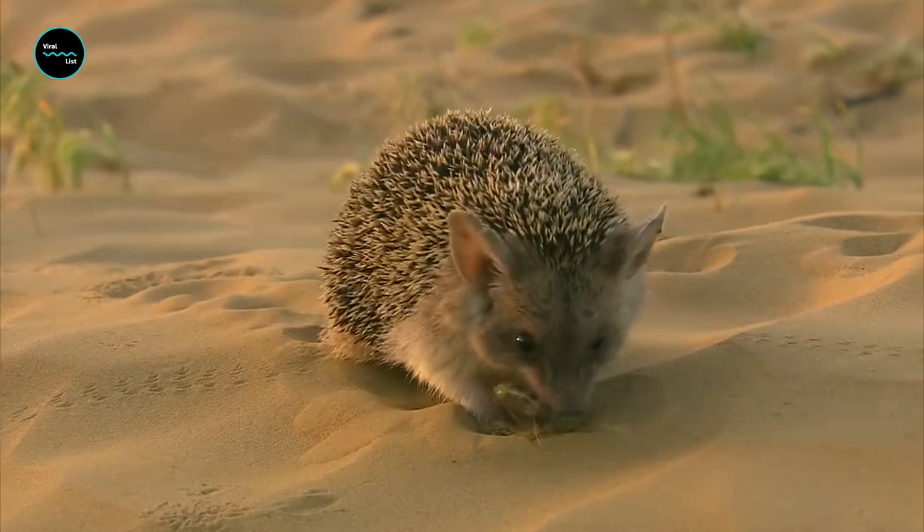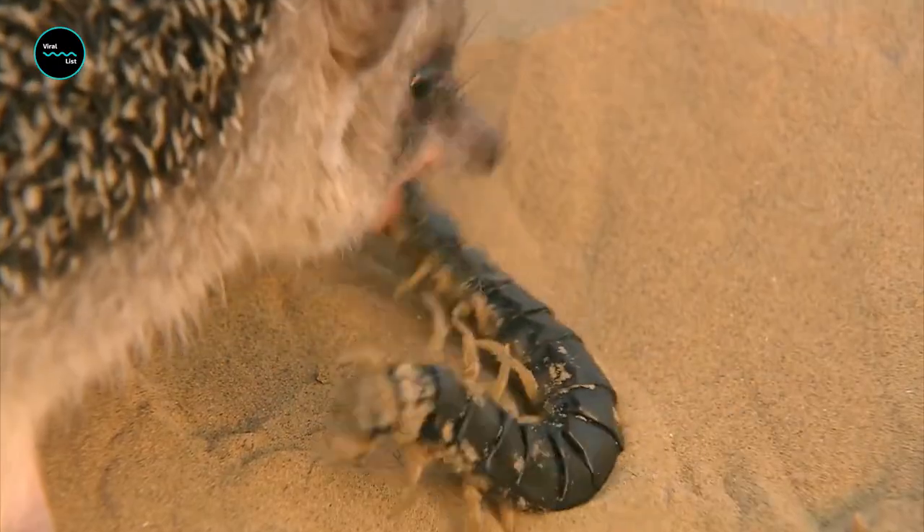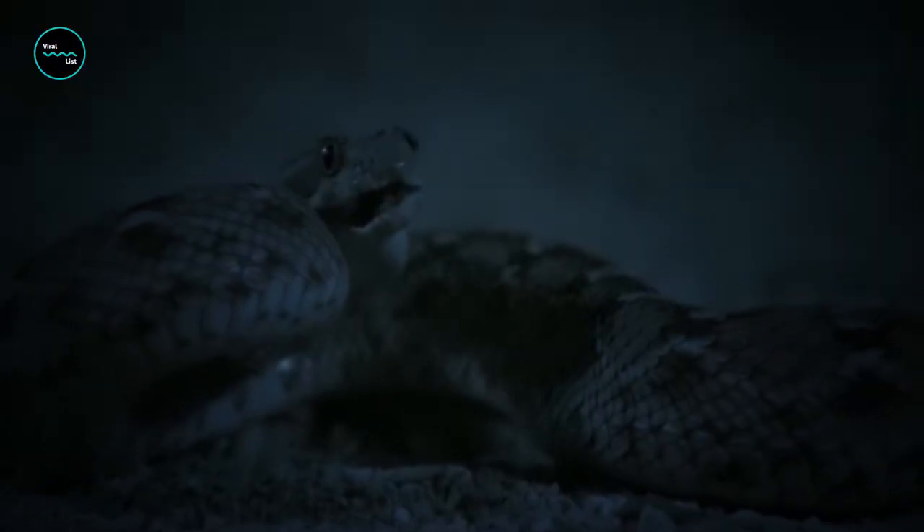Top on the hedgehog's menu are insects, followed by small mice, snails, lizards, frogs, eggs, and even snakes — yes, snakes. They can take down a viper in a fight and eat it too. They've developed greater resistance to snake venom; the protein aranacin, found in their muscular system, allows them to tolerate more venom.